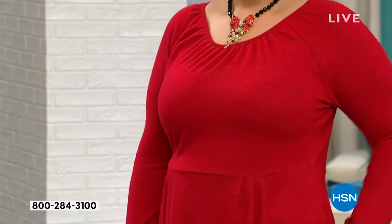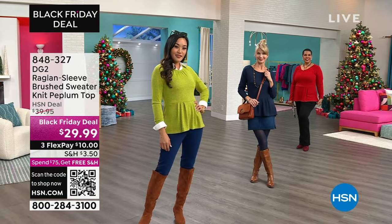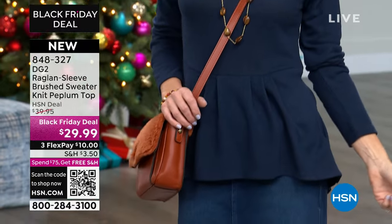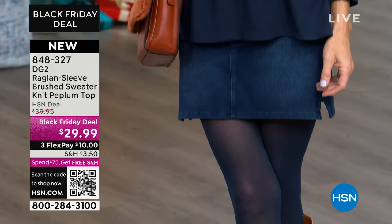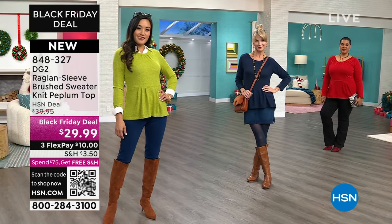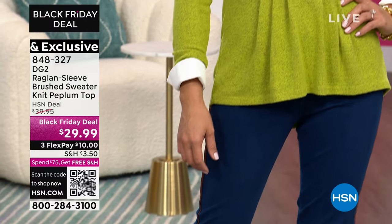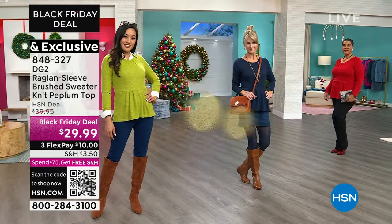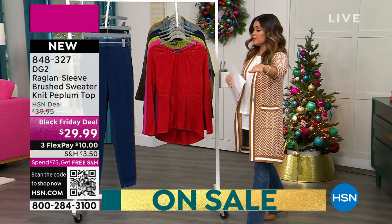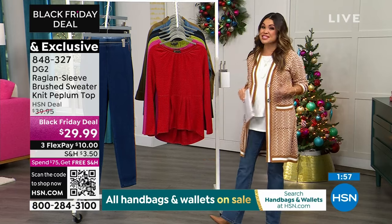She paired it back to the boot-cut jean that I'm wearing as well — she's got it in the black, and that one is on sale for the first time ever. Whether you're doing a skirt, a skinny jean, a boot-cut, a vest over it, or under your little puffer coats, it's just an easy top to style with. And at a $10 flex pay — maybe you haven't hit that $75 threshold yet today. Once you spend $75, you get free shipping on everything. Even if you got them all on flex pay, it doesn't matter — it's what the cost of the item was.